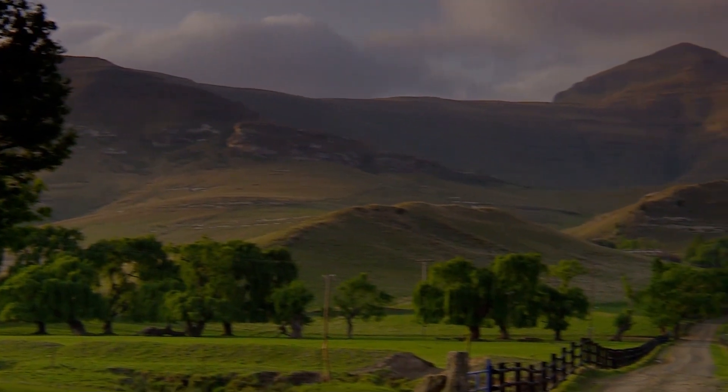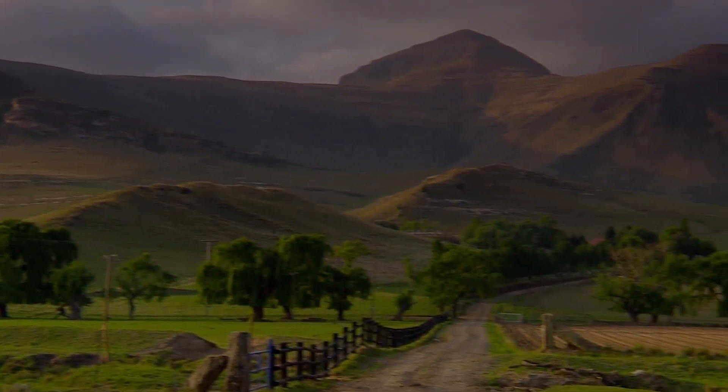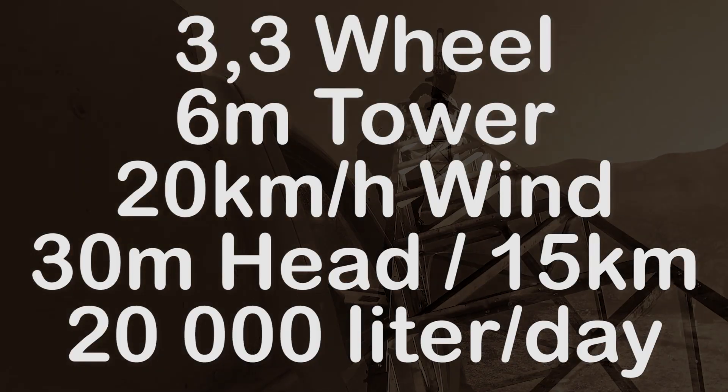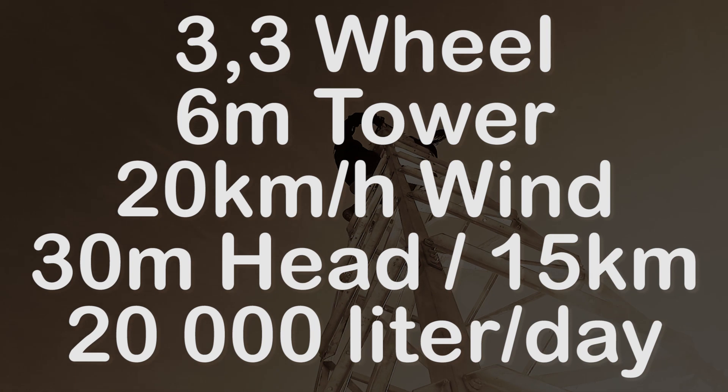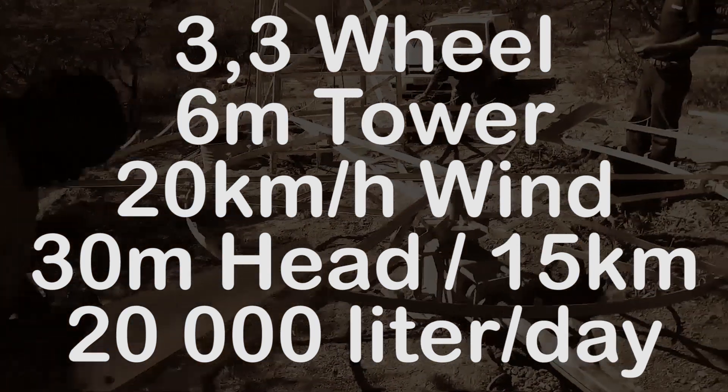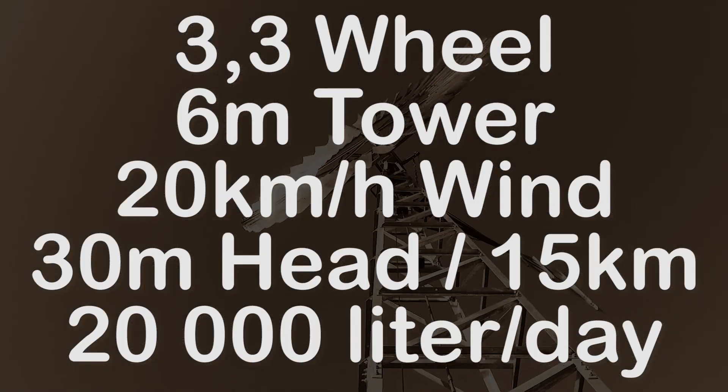You can install the Turbex windmill at the water source and pump it to wherever you need it. Even the smallest Turbex windmill will maintain a pumping rate of 1,000 liters per hour over a distance of 15 kilometers in a typical wind speed of 20 kilometers per hour using a 40 millimeter pipeline.